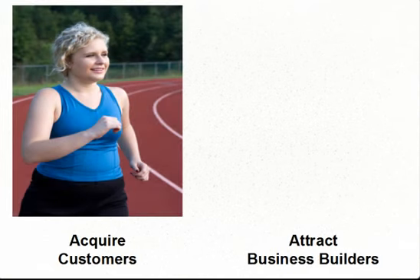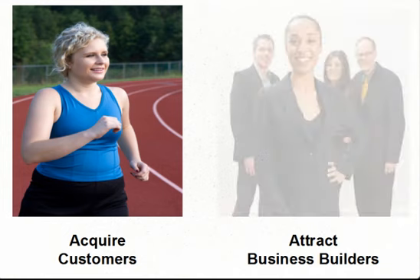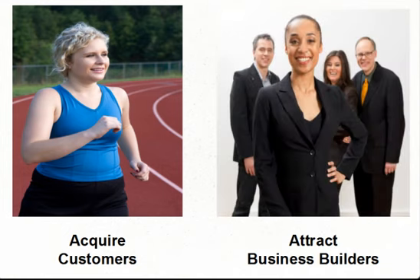Before we talk about our next two goals of acquiring customers and attracting business builders, we want to make the following observation. Most people don't want to join a network marketing business — they just want to be happy customers. That's great. Customers are the heart of every business and your Synergy business is no different. You need customers. They'll create additional cash flow for you, which is completely separate from the residual income streams that are part of the Synergy compensation plan. Sometimes those customers will become business builders because they've decided they want to share the product with others — when they're ready, they'll approach you about the business side.